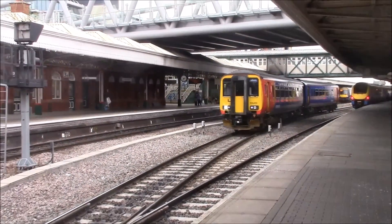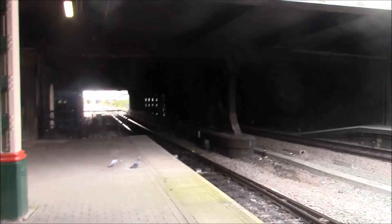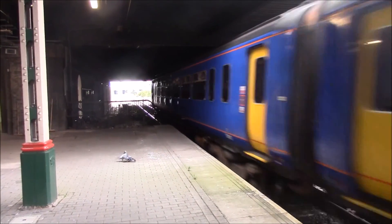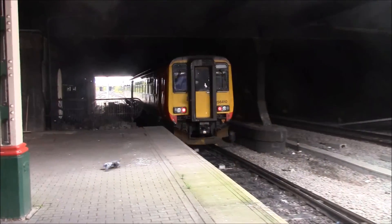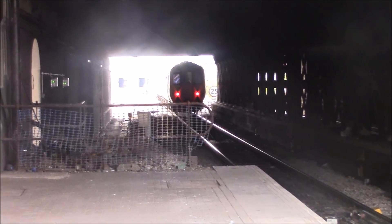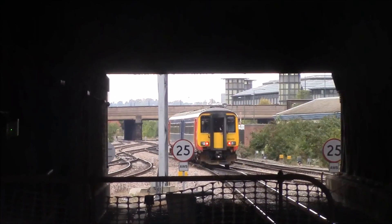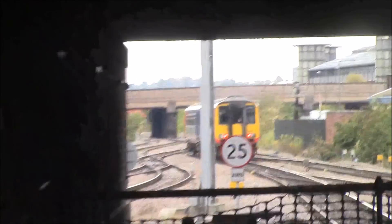This train here is the 14:36 East Midlands trains Class 156 departure to Leicester from Lincoln Central. Calling at local stops including Loughborough and Barrow upon Soar. Leicester is the final destination.